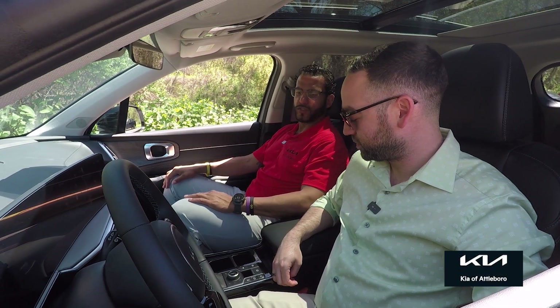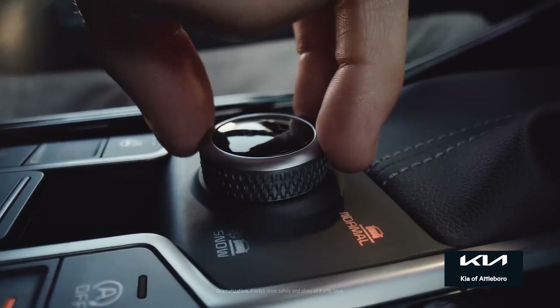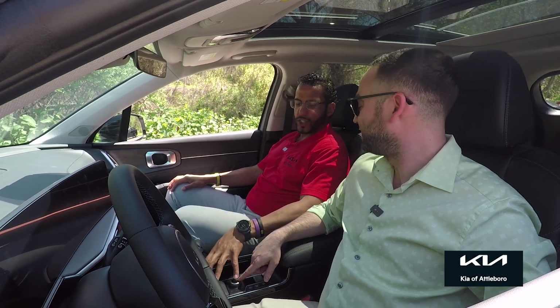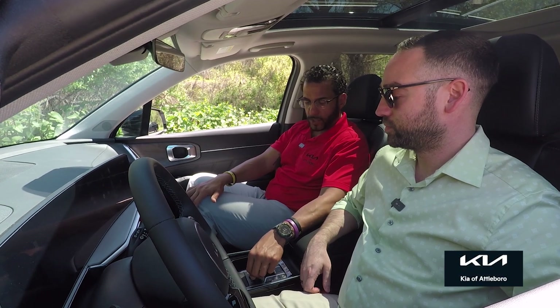It does have downhill brake control as well. I'd work that along with the electronic handbrake on a steep hill. I see sport mode, normal, snow, eco, and smart modes. It can lock the all-wheel drive to guarantee all four wheels get equal power. For the most part it's all-wheel drive all the time, but the majority of power goes to the front for best fuel economy. In bad New England weather, couple the snow mode with the AWD lock and you're good to go.